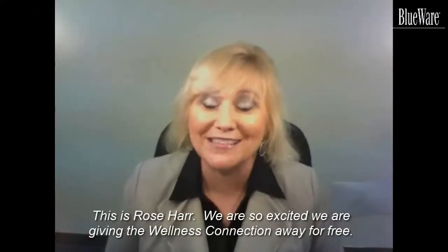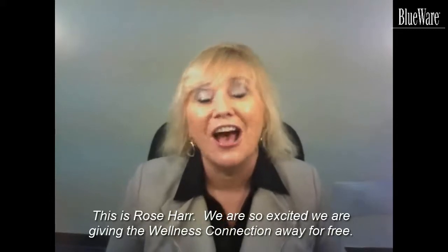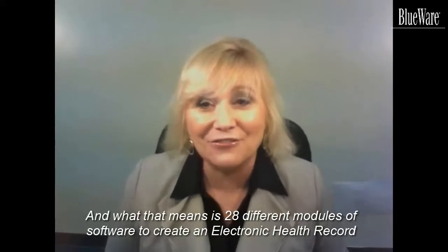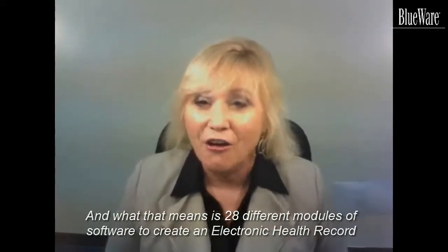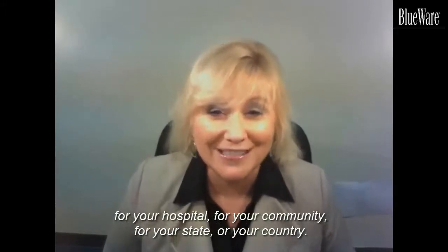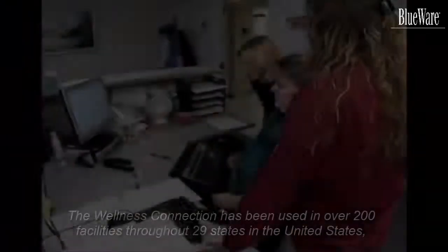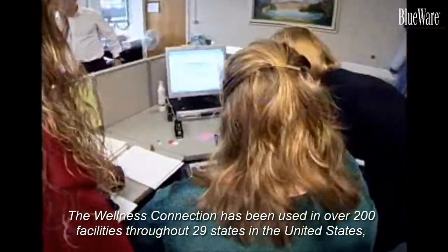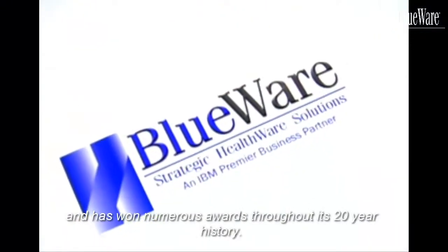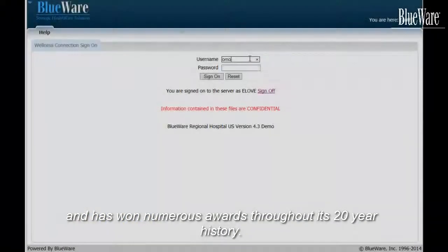This is Rose Haar. We're so excited — we're giving the Wellness Connection away for free. That means 28 different modules of software to create an electronic health record for your hospital, for your community, for your state or your country. The Wellness Connection has been used in over 200 facilities throughout 25 states in the United States and has won numerous awards throughout its 20-year history.